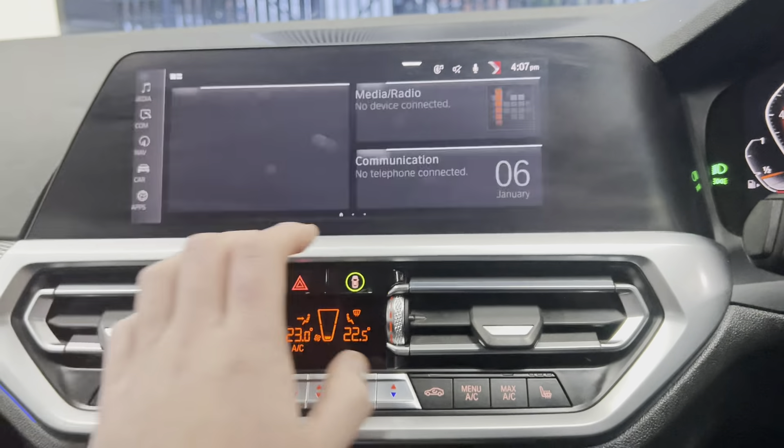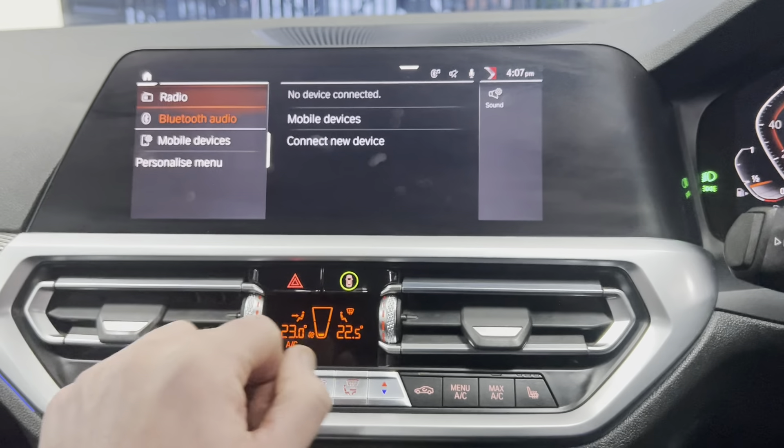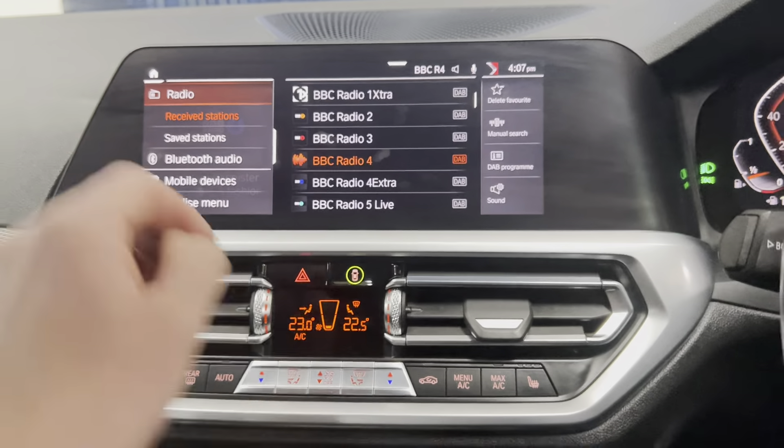We've got Bluetooth audio and telephone, as well as Apple CarPlay — hugely important to a lot of car buyers — plus DAB radio, USB lining, and Bluetooth audio. The home screen can be fully customised for your own preferences, so if you'd prefer a different Apple widget in a different location, or want to add another section, you can do so.